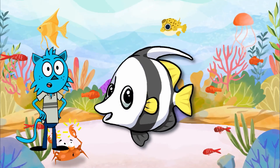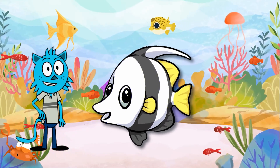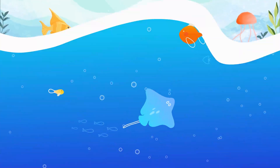They love hanging out near coral reefs, darting in and out of the corals as if they're playing hide and seek. What's amazing is that each bannerfish has its own unique pattern, just like our fingerprints. This helps them identify each other in their busy underwater communities.